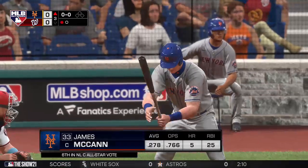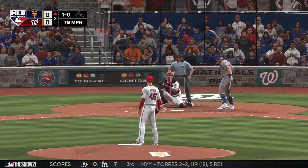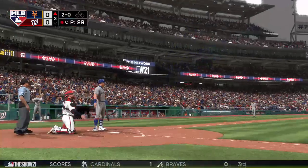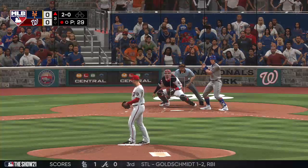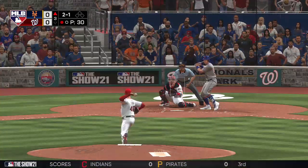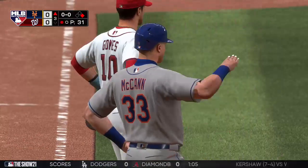Next up from New York, James McCann. First pitch on its way — the offense better get it going right here, because they can certainly tell from their dugout this guy is carrying himself with a presence out on the mound. He's got feel for all his pitches. Back up the middle and that'll get through into center — he's got himself a one-out hit. There's a hard-hit ground ball the pitcher was not able to get a glove on. Hard single up the middle.